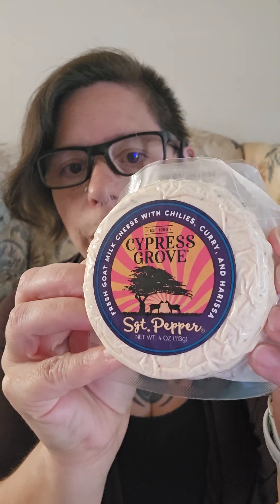Hello friends, happy Cheese Friday! This week I have a Cypress Grove Sergeant Pepper. We've had some Cypress Grove cheese before — I believe we had the hatch green chili, and there was another one, something with lavender, really really nice. If you're new to the channel, Cheese Friday is where we talk about cheese most weeks. Life has interfered with production lately, but we do a lot of cheese here.